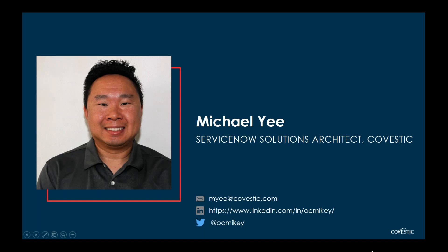My name is Michael Yee and I'm going to be the host for today's webinar. I am a solutions architect with Covestec, based out of Southern California. I've been with Covestec about five years and have been working with the ServiceNow platform since around 2007 — first as a customer and the last six years as a consultant. I've done over 50 ServiceNow projects providing design, delivery assurance, as well as delivery.